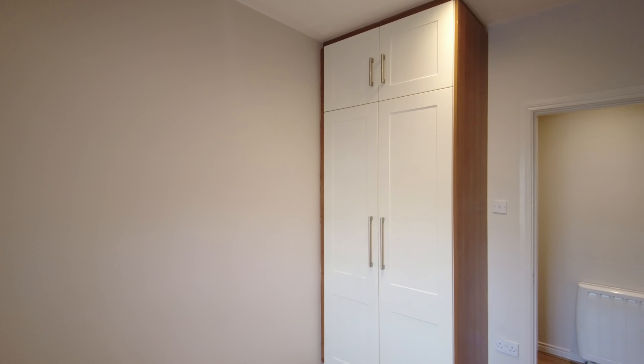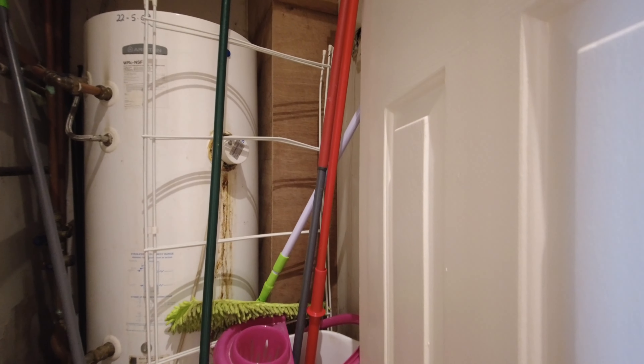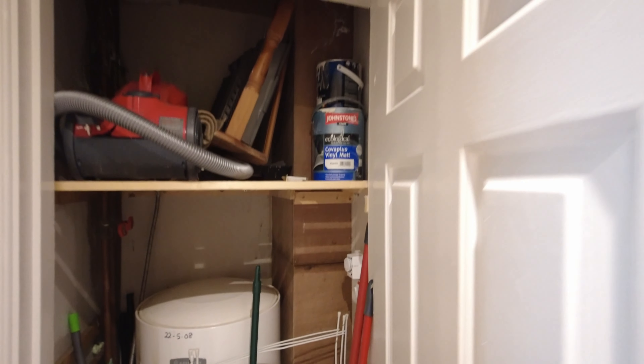There's also a tank and a little bit of extra storage in here.